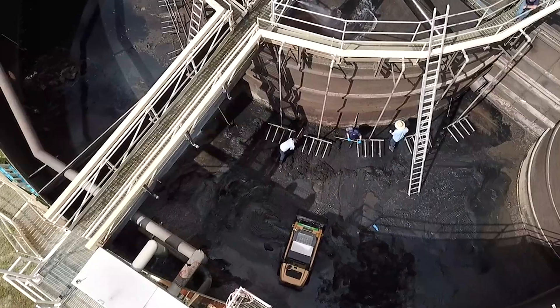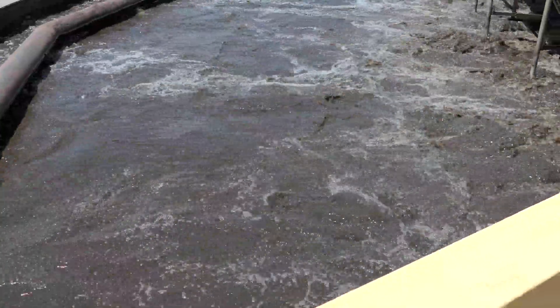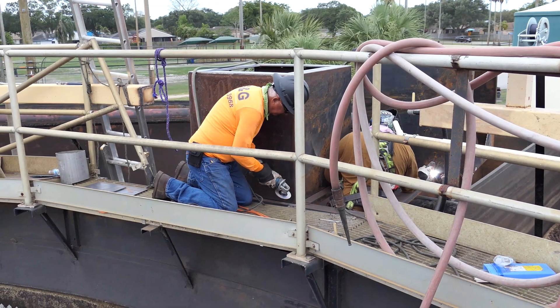They make for an important balance, helping microorganisms play their part in treating the wastewater that comes into the plant. The RAS/WAS system uses air to lift the wastewater out of the bottom of a clarifier and puts it into two separate tanks.